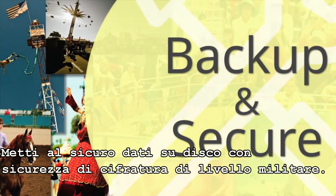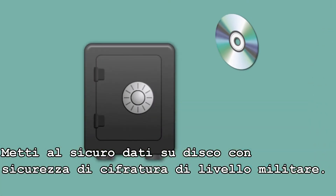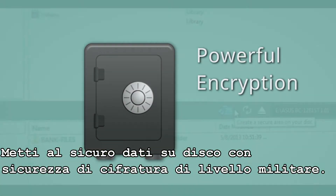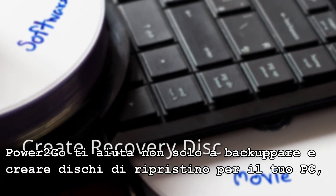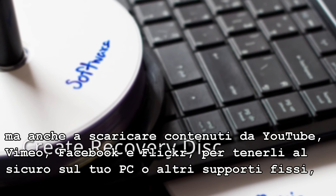The safest place for your data is still a physical disk secured with military-grade encryption technology. Power2Go helps you not only to backup and create a system recovery disk for your PC.